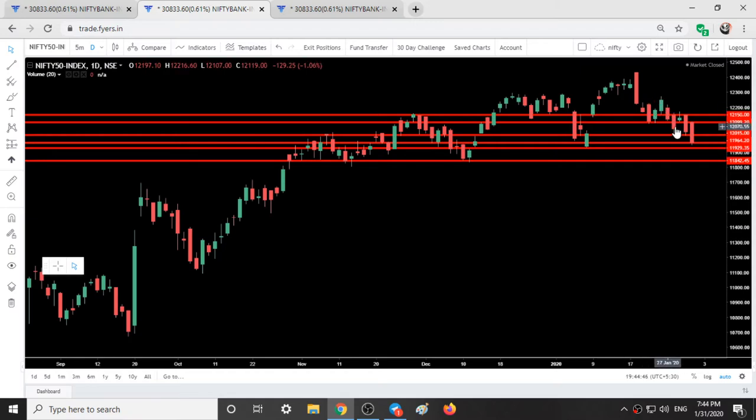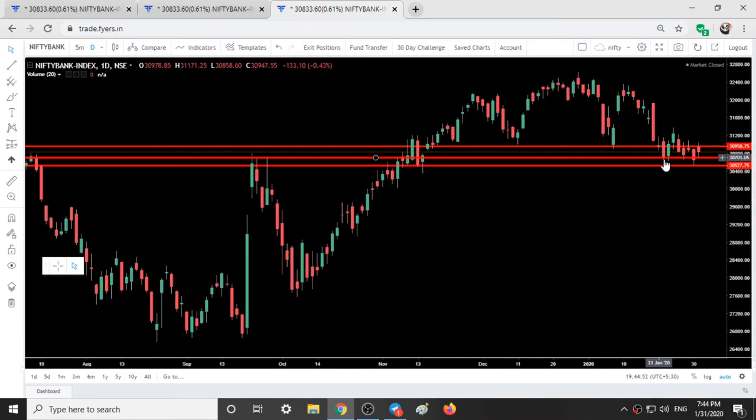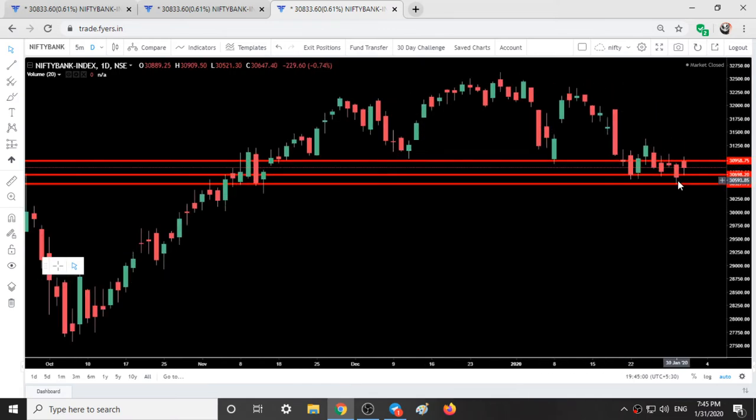Here you can see Nifty is coming down like this, every day making a new low. But Bank Nifty is just protecting the low made on 22nd January, which was around 30,640. One or two days it tried to go below it, and yesterday itself it went below it, but today buying occurred and we are sustaining this low made at 30,630. So Bank Nifty seems to be very strong for the upside if at all buying comes from tomorrow.